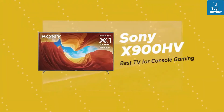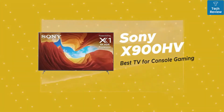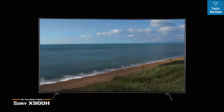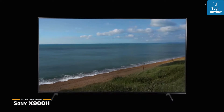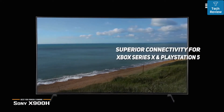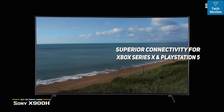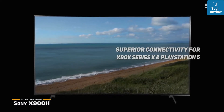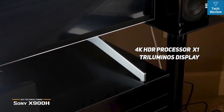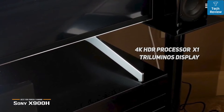We'll start with the Sony X900H, our choice for best TV for console gaming. At around $1,000, the 55-inch Sony X900H is one of the best TVs on the market for console gaming with superior connectivity for Xbox Series X, PlayStation 5, and even has a built-in next-gen TV tuner for upcoming ATSC 3.0 broadcasts. The key to this TV's image quality is the 4K HDR processor X1 and the Triluminous display that gives you accurate color reproduction.